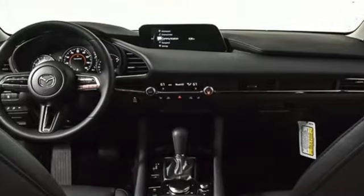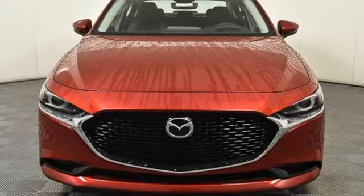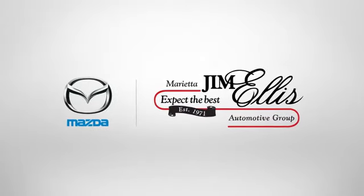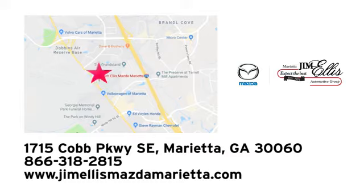They say a journey begins with one step. In this case, it begins with a test drive. Start your next adventure today. At Jim Ellis Mazda Marietta, we prove every day that buying a car can be an enjoyable experience. We're conveniently located near Dobbins Air Force Base on Cobb Parkway.